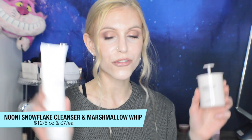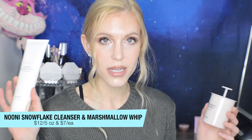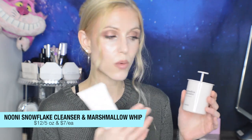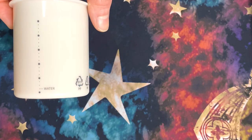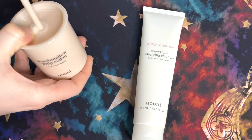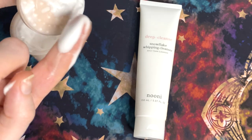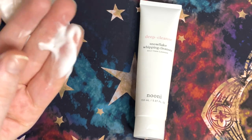Noonie is such an interesting little brand with very affordable products. The Deep Cleanse Snowflake Whipping Cleanser is giant and will last a long time, and it pairs with the Marshmallow Whip Maker — you pour a tiny bit of cleanser in, add water, pump it, and get a tremendous amount of foam. I loved using it since I love bubble products, but again, I think this is a little bit drying. It contains clay, which suggests it's more for oily skin, and for me it was quite drying.